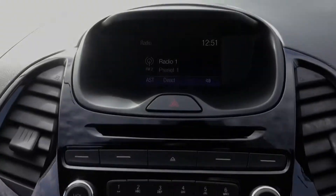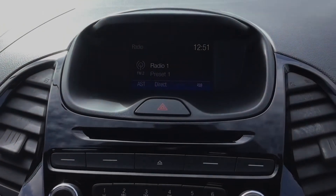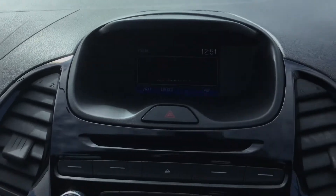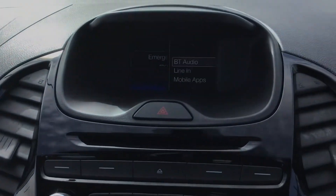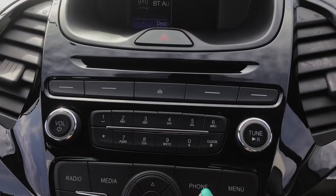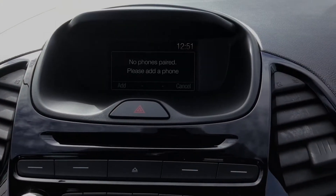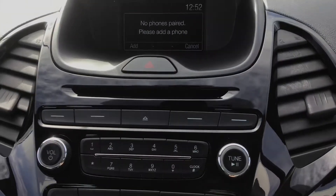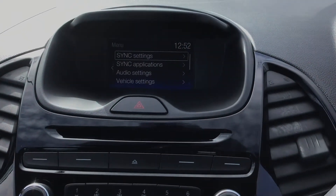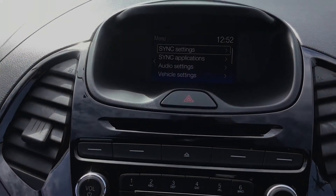This vehicle does come with Bluetooth. You've got your variety of different radio options, Bluetooth audio, Bluetooth phone connection, and you've got your menu and traffic announcements.